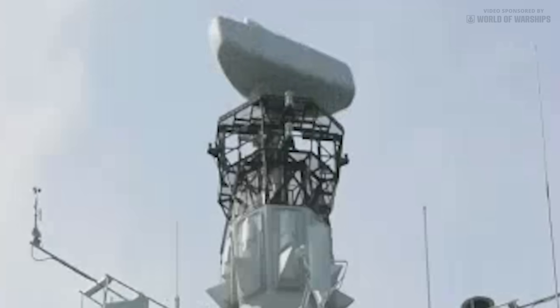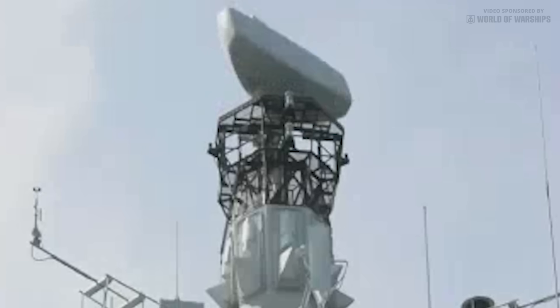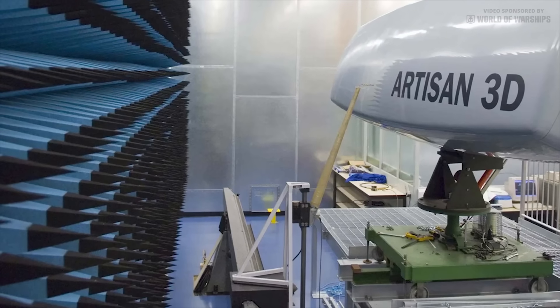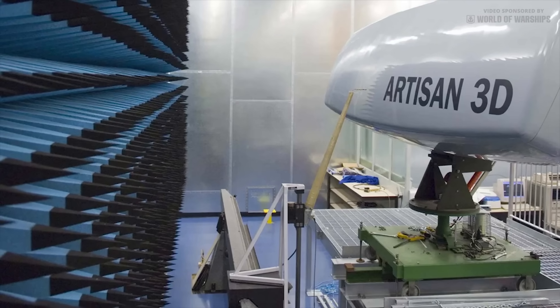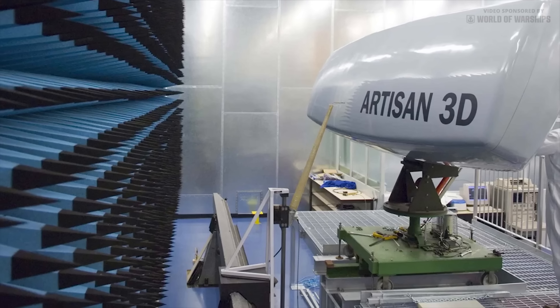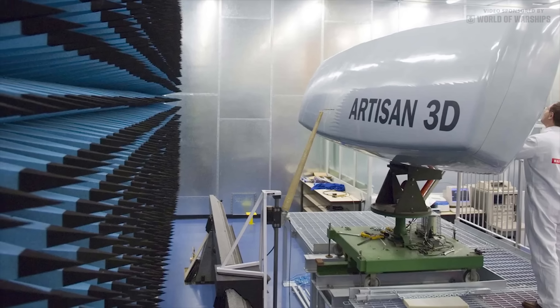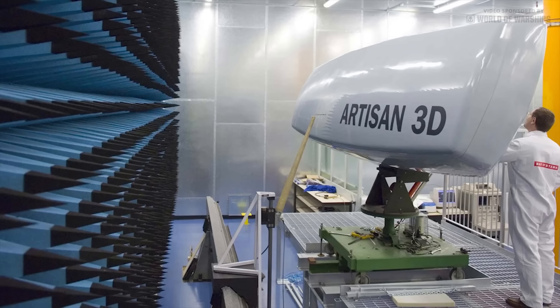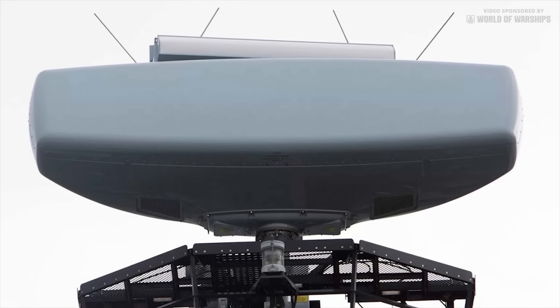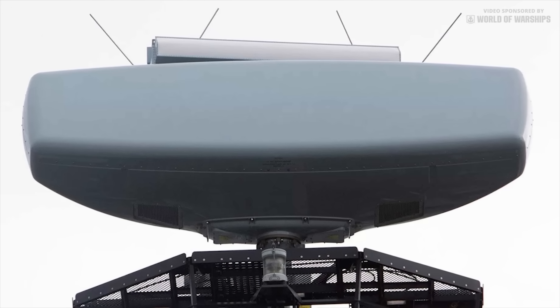Many will argue the high-end Type 26 should have been equipped with a superior flat-panel AESA radar, but instead will receive the rotating Artisan system. Precise details of its performance are not public, but Artisan is perhaps underestimated and provides a good balance of capabilities — it has a compact antenna, is affordable, is already proven in the RN, and has commonality with the Type 23 and the Queen Elizabeth-class carriers. Its lightweight has allowed it to be placed high up, extending the radar horizon.